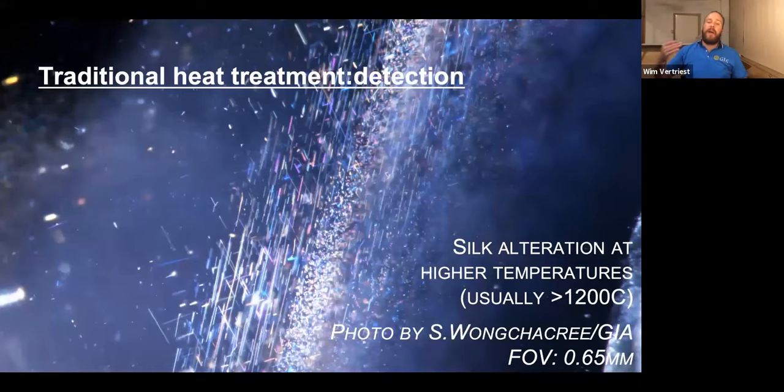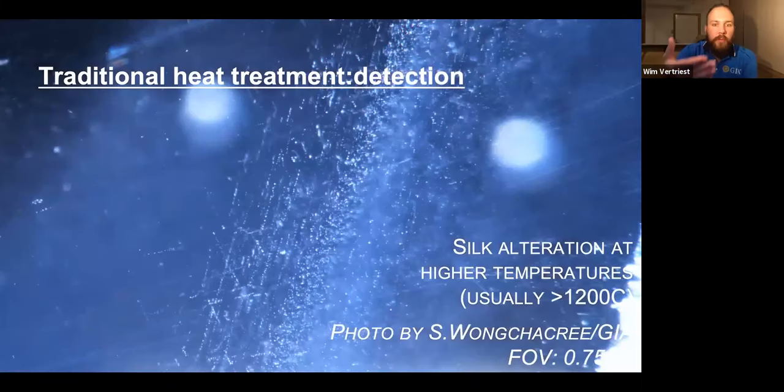To detect higher-temperature treatment, you mainly look at silk. I'm using a photo of a sapphire, but the same concept applies for ruby. Before treatment you can see nice intact silk needles. If you heat treat at high temperatures — defined as over 1,200°C; this particular stone was treated at 1,500°C — the inclusion scene completely changes. You see those needles partially dissolved, what we call peppered needles — chopped into little bits, partially dissolved. If you see this kind of pattern in ruby or sapphire, it is indicative of treatment at higher temperatures.